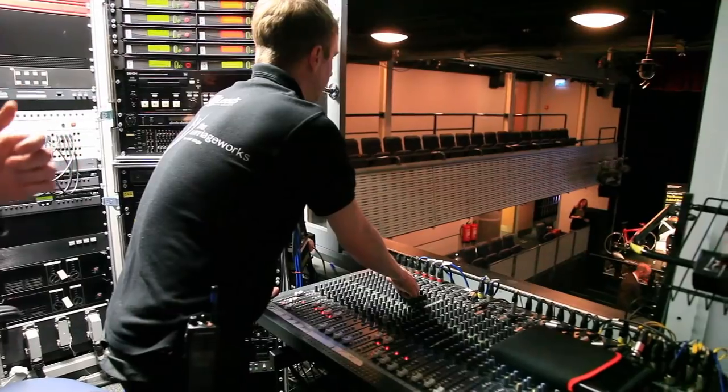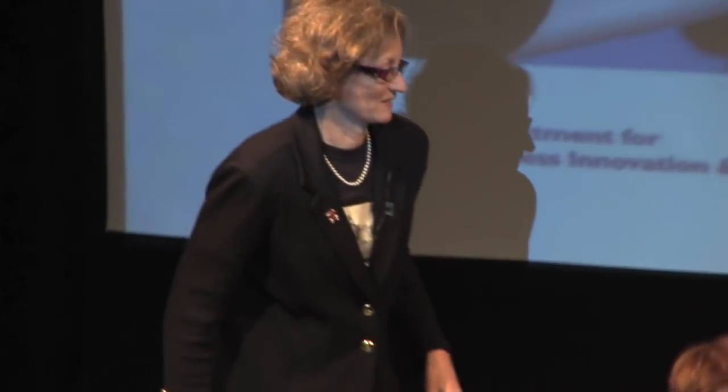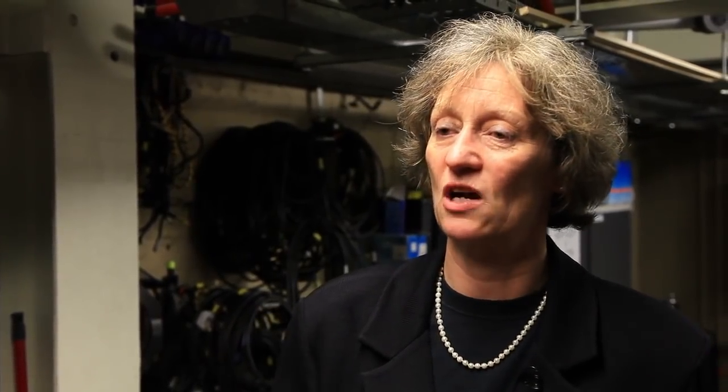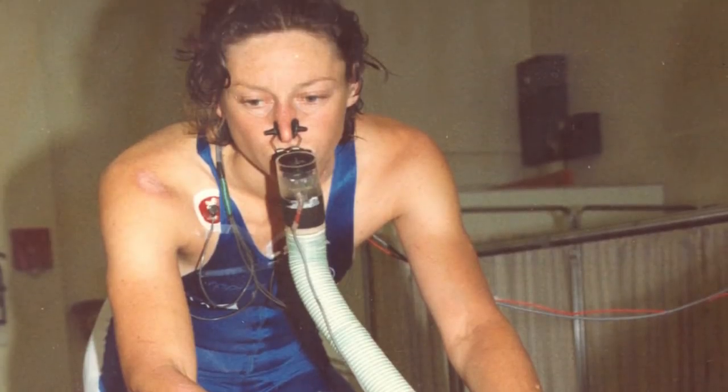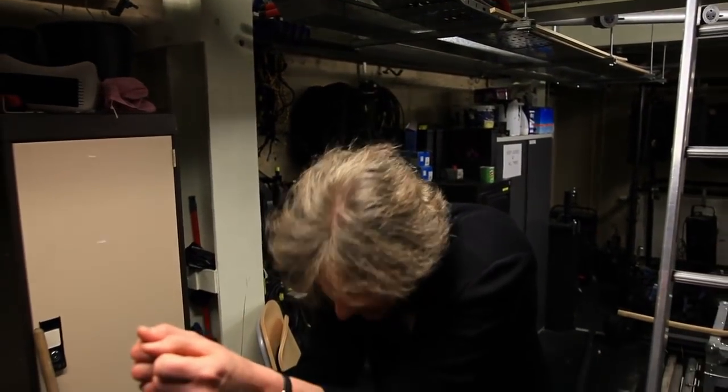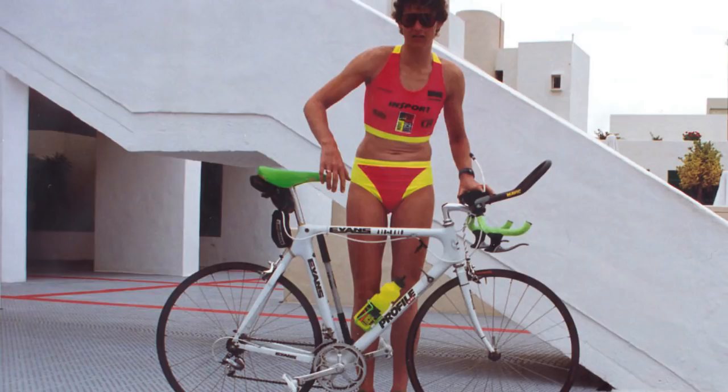She won three European individual and five European team gold medals in triathlon for Team GB. Please give a big welcome to Sarah Springman. I was very interested in sports science at the very beginning — I wanted to try and understand how I could run, swim and bike faster, more efficiently and for longer. I used the new aero bars that were brought in by Boone Lennon. They had a sort of a dip in the front and then they came up, so the idea was you would be in a new position down here. It was a risk to try and use those, but it was much faster.